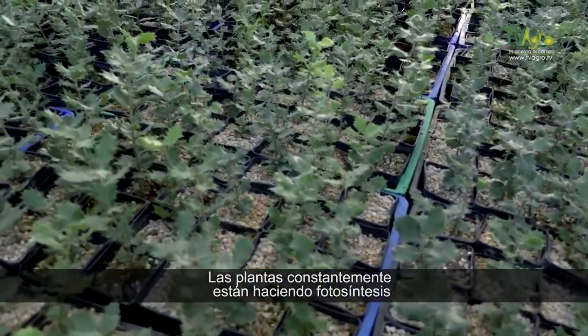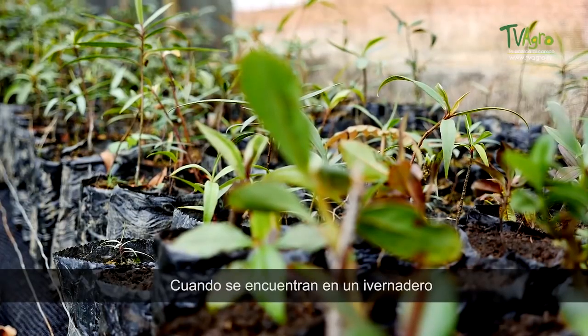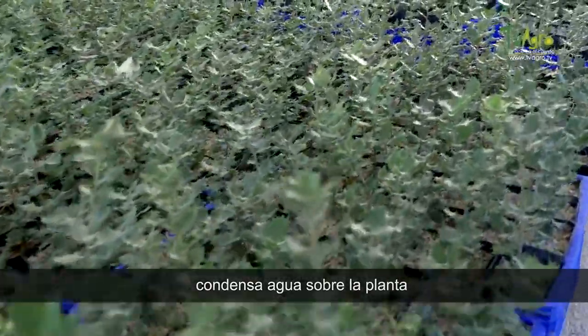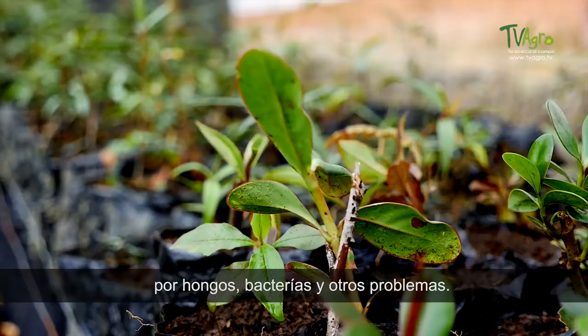Plants are constantly doing photosynthesis. When they are in a greenhouse, they release a vapor that, when accumulated, condenses water onto the plant — creating conditions that cause fungal diseases, bacteria, and other issues.